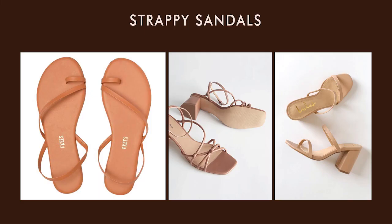Strappy sandals are also a must-have — they can be low or high-heeled. If they are in a neutral color, they will be easier to pair. It's better to get a neutral but contrasting color: don't choose your own nude color. For example, if you are dark-skinned, choose beige or ivory; and if you are light-skinned, choose brown or terracotta.